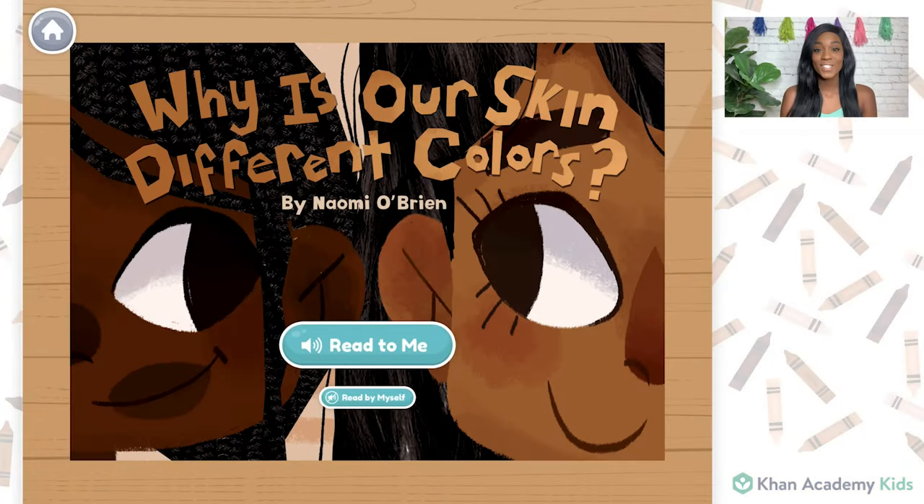Hi, Caroline. It's Naomi. I'm the author of this story, Why Is Our Skin Different Colors? And I am so excited to share it with you all today. I love diversity. I love noticing the differences that I see around me, so I'm so happy to be able to share this book with you all. Here we go. Why Is Our Skin Different Colors? by Naomi O'Brien.